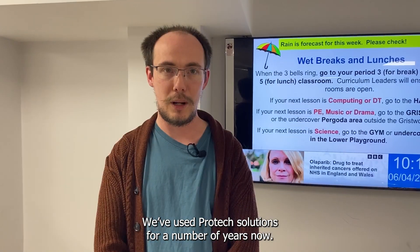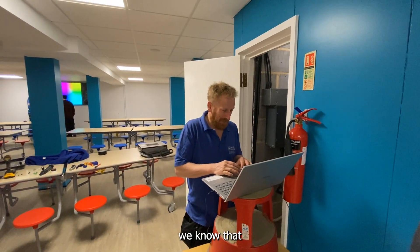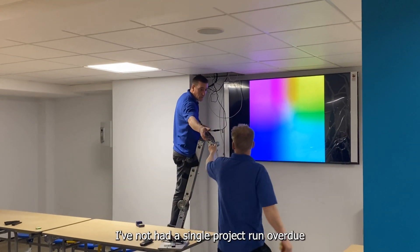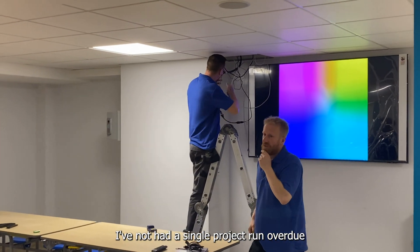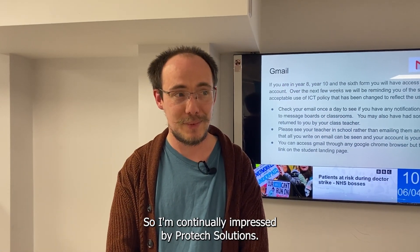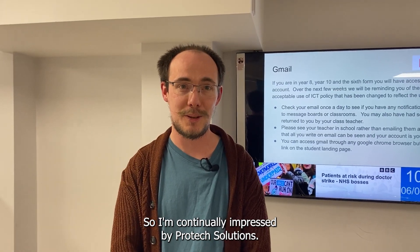We've used ProTech Solutions for a number of years now. We can relax when you're around because we know that if you start something you're going to get it done. I've not had a single project run overdue, and you've always found issues and solved them before we even knew about them. So I'm continually impressed by ProTech Solutions.